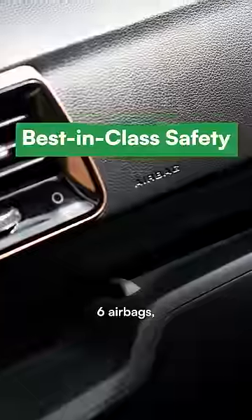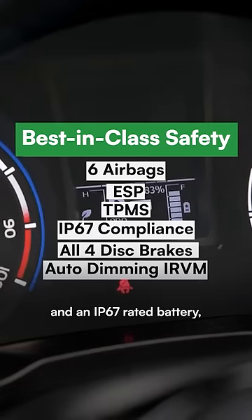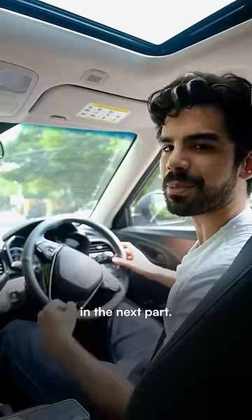The XUV400 comes with six airbags, all disc brakes, and an IP67 rated battery. And here's an interesting fact before you go — it can travel up to 456 km on a single charge, but more about that in the next part.